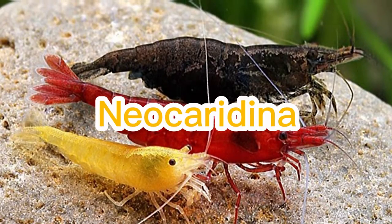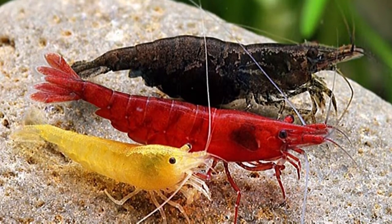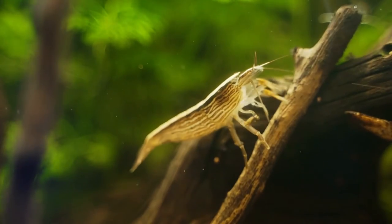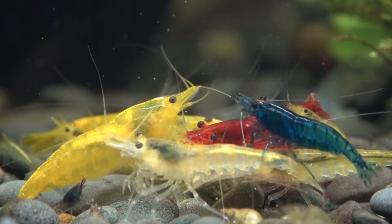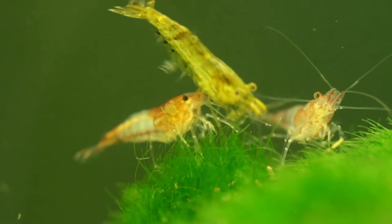The Neocaridina genus is ideal for beginners because it is easier to breed and care for, and the Caridina shrimp, which is suitable for most experienced hobbyists. However, there are tons of shrimp you can choose from if you want to make your tank bigger for their population, and I have the entire list for you. Just stay in your seat and indulge yourself with these types of shrimps coming your way. Welcome back to Aquarium Store Depot.